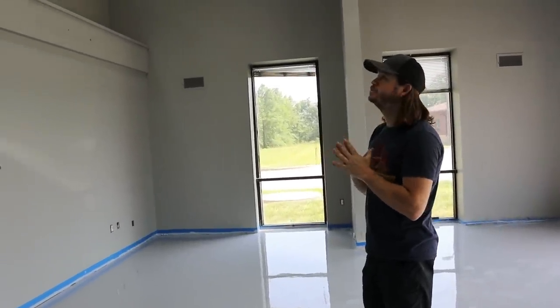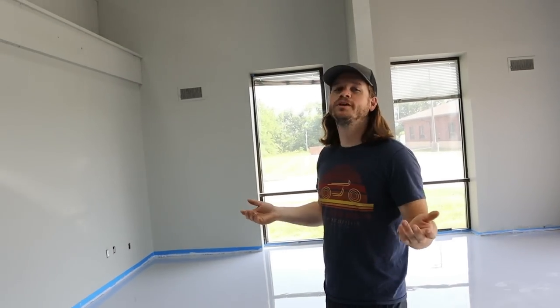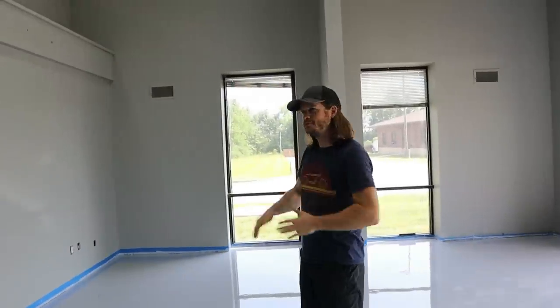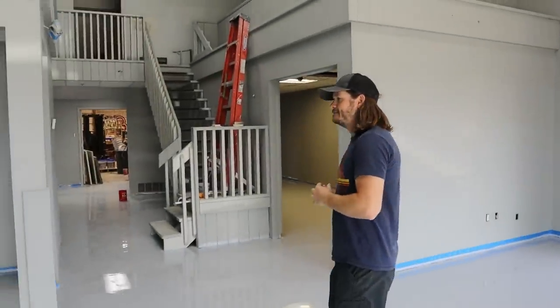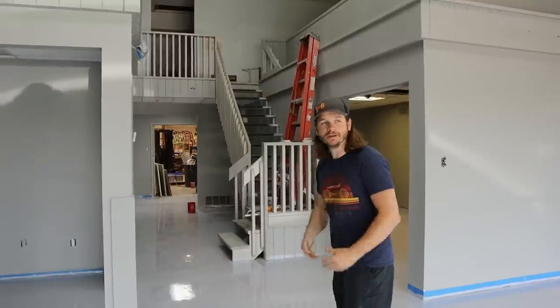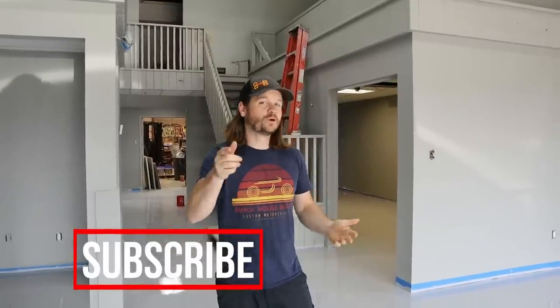As of now it is Memorial Day weekend, and we're pushing for June — I should be able to start moving some stuff in here really soon. I need to get on the workbench build and just start getting stuff over here. Here's to the future — hope you guys like this video, hope to see you in the next one. Look for more updates on the new shop. That's it.